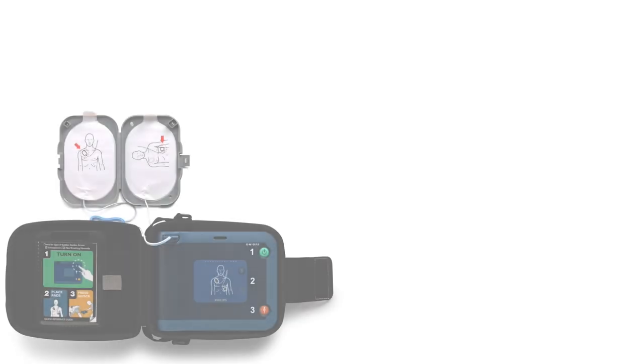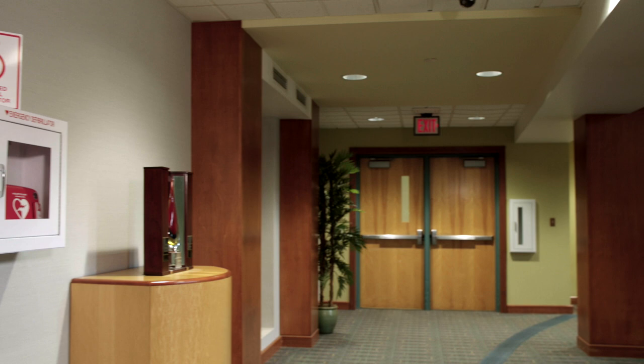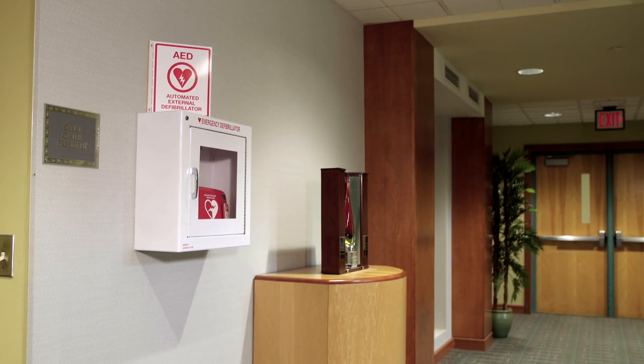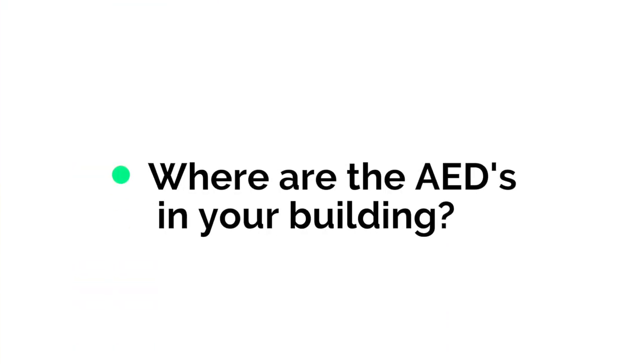Two types of AEDs are available in CPS buildings: the Philips Heart Saver FRX and the Zoll AED Plus. AEDs in CPS buildings should be obvious to spot in the typical white cabinet in a main hallway, typically one per floor. Most schools have two or more depending upon the size of the school. Take a moment to remember where the AEDs are located in your building.